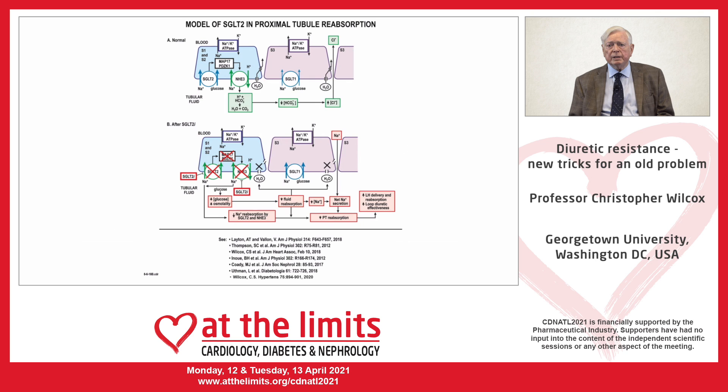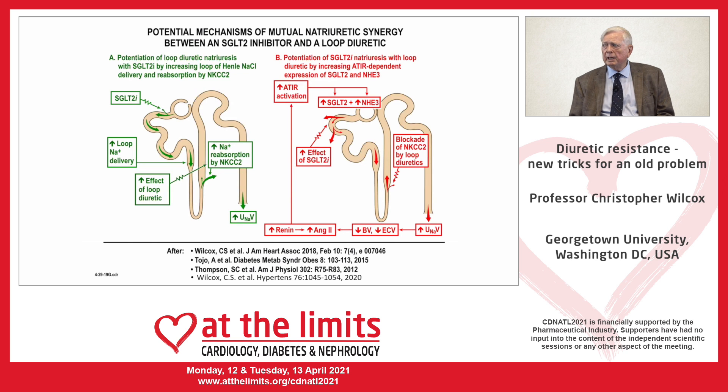We hypothesized that this would lead to synergy with loop diuretics. SGLT2 inhibitors increase the amount of salt delivered to the target for loop diuretics and should therefore increase their responsiveness. Meanwhile, loop diuretics — by increasing renin and angiotensin — enhance the expression of SGLT2 and NHE3 in the proximal tubule, thereby increasing the target for SGLT2 inhibitors.